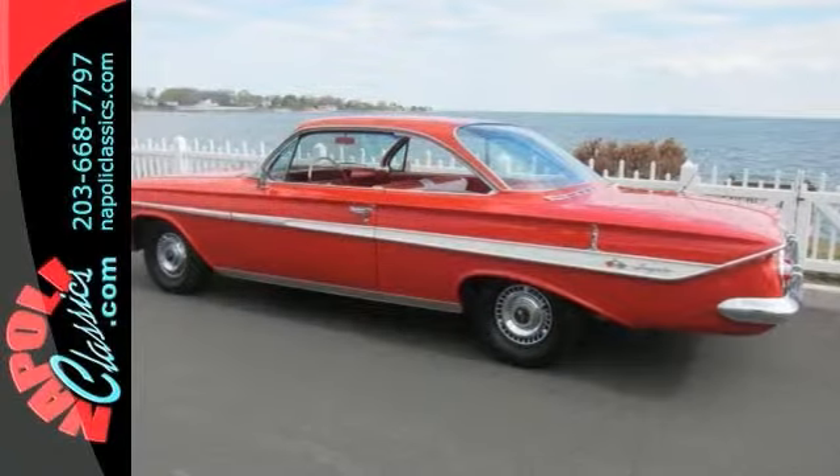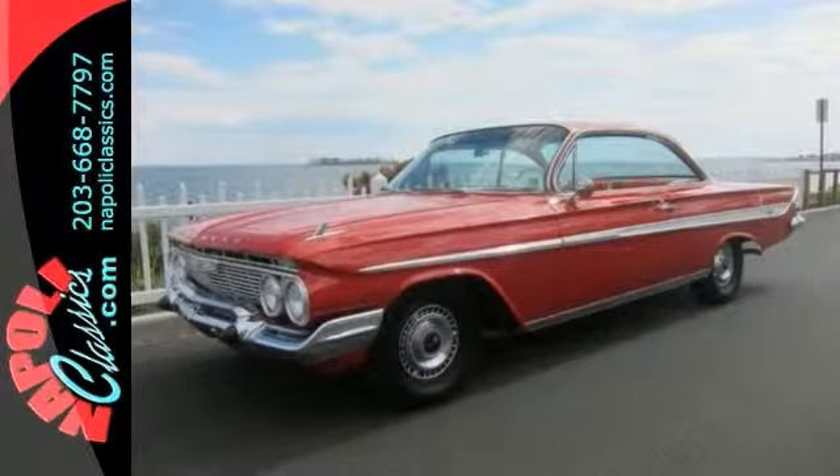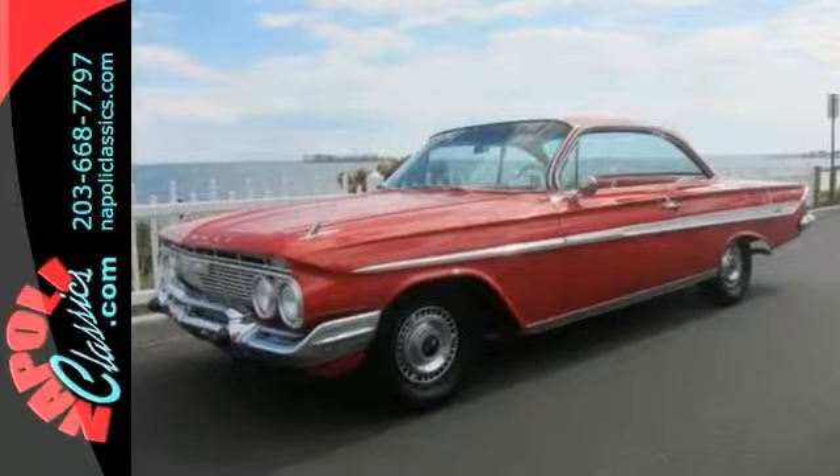If you're looking for a quality investment, this 1961 bubble top Impala would be worthy of anyone's collection. Please call for more information.